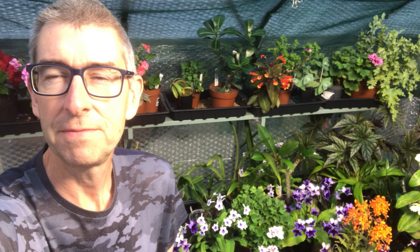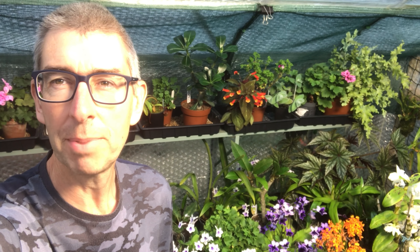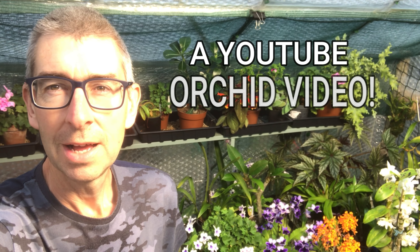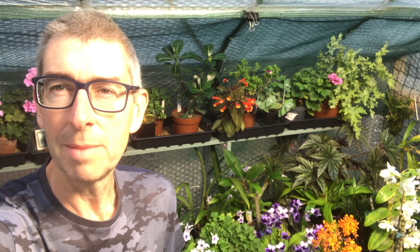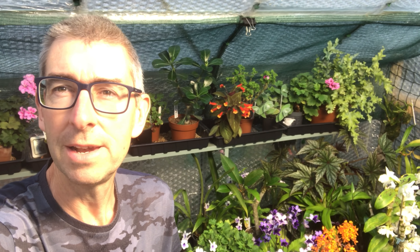Hi, I'm Jeff, this is Tropical Plants at 53 Degrees North. Today we're getting back to orchids - I'm going to make a YouTube orchid video which I haven't done for quite a while. I'll look around all my orchids, there's a little bit of a story behind most of them. I've got a few questions for people who are more experienced orchid growers, and right at the end I'll show you a couple of new orchid purchases.